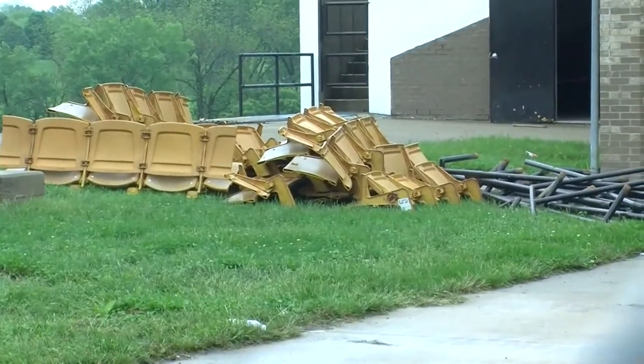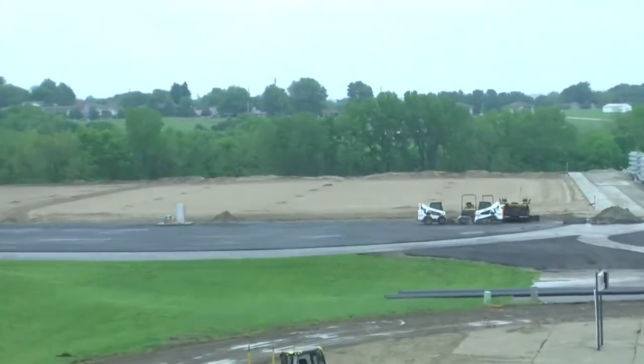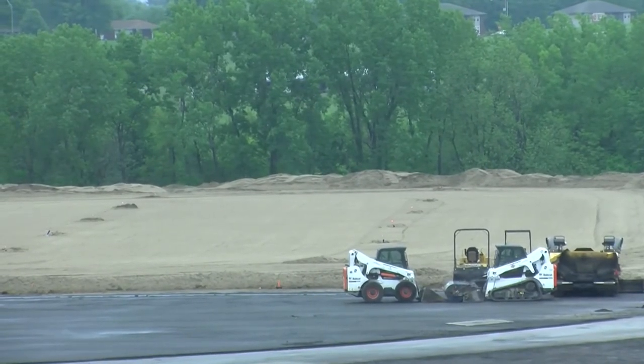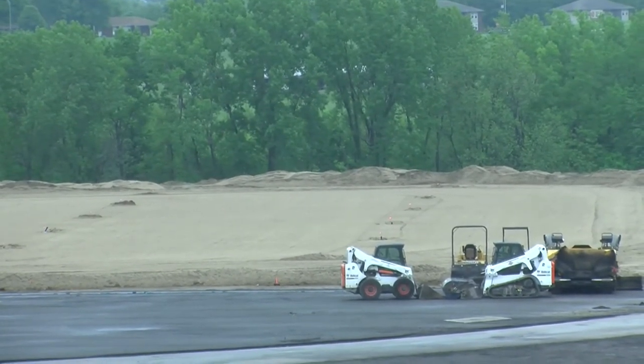McGuffin says very soon, new Bermuda sod will be laid on the Chiefs practice field. He also says their grounds care people are already setting up shop in the Missouri Western dorms.